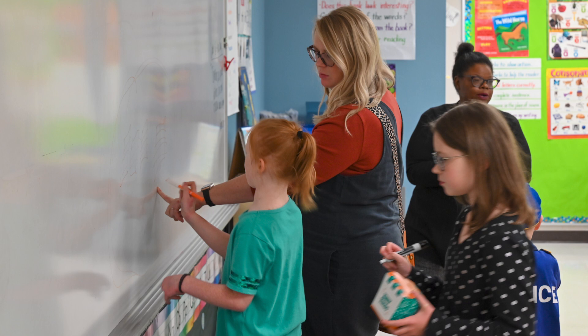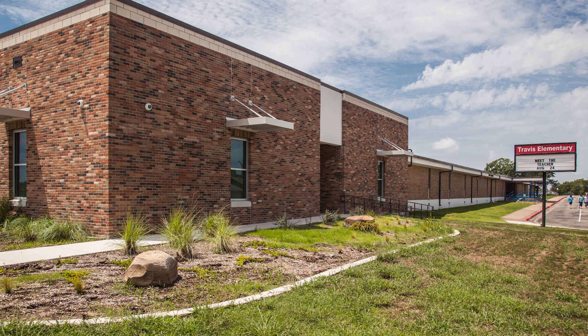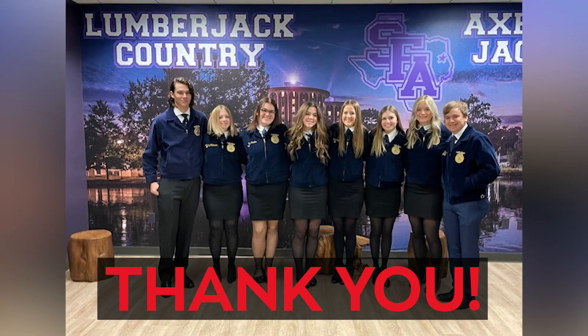Rather than sitting in seats and taking notes, students are now gathering around whiteboards to boost engagement and fine motor skills. Students and teachers at Travis Sixth Grade Center will be getting 40 more whiteboards, which is a major learning upgrade. Thank you, GISD School Board.